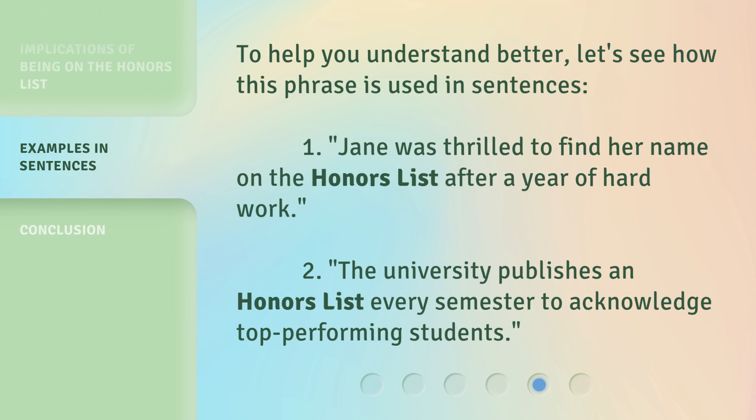To help you understand better, let's see how this phrase is used in sentences. First: Jane was thrilled to find her name on the Honors List after a year of hard work. Second: The university publishes an Honors List every semester to acknowledge top-performing students.